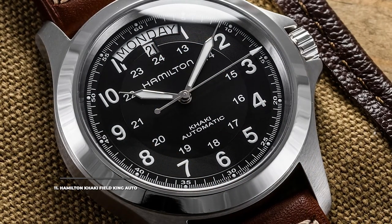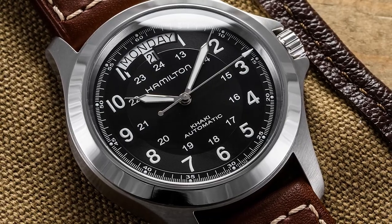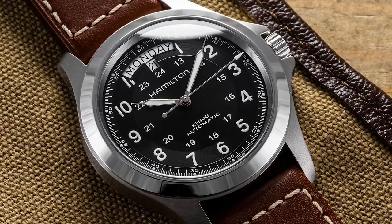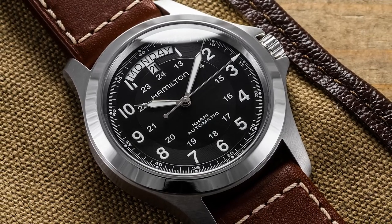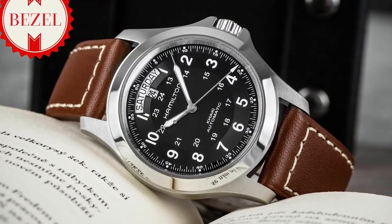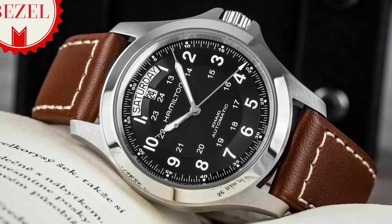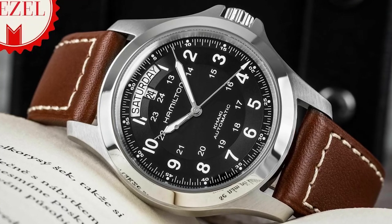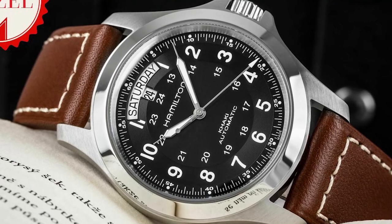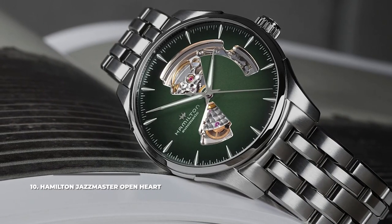Number 11 is the Hamilton Khaki Field King Auto. Though it still keeps the military-themed face, the Khaki Field King Auto is sleeker, cleaner, and more elegant — achieved by pairing the stainless steel case with a stainless steel bracelet or an elegant leather strap. The dial presents both a day and date window at 12 o'clock, and a secondary 24-hour military time ring with smaller numerals adds another dimension, aided by the textured main 12-hour ring.